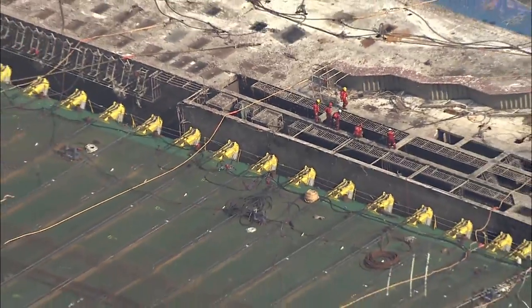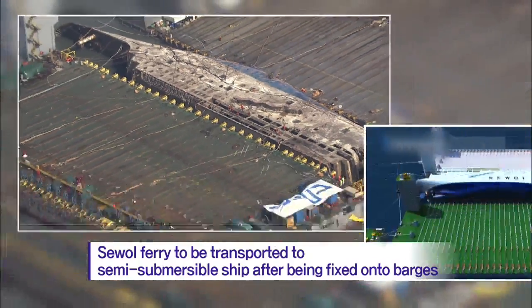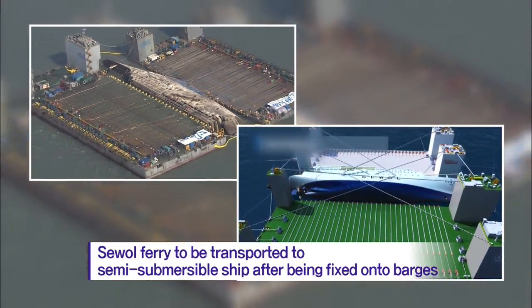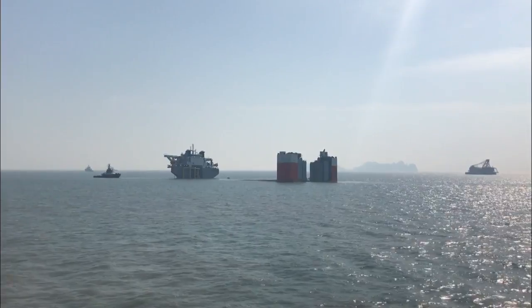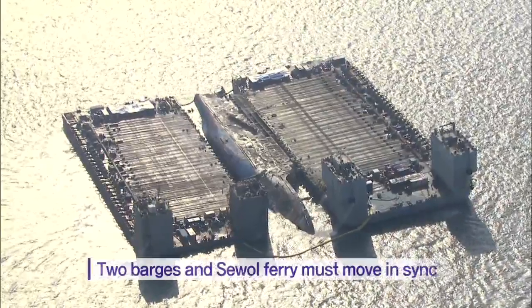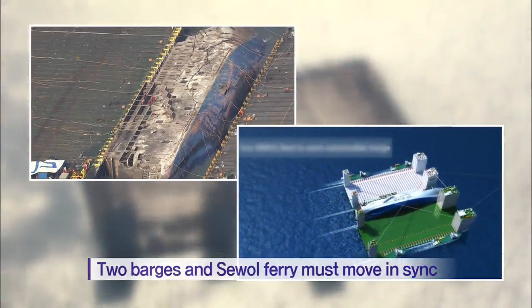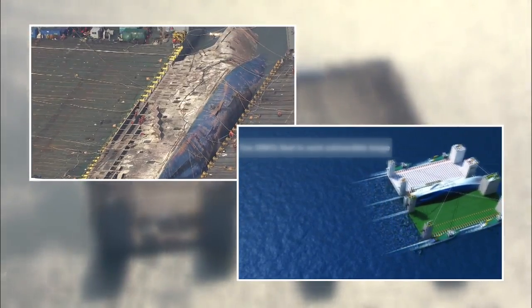After the Sewol ferry is lifted from the water and attached to two jacking barges, it will be transported to the semi-submersible ship. The transportation process is expected to be extremely difficult — the two barges and the Sewol ferry must be perfectly in sync, as they must move toward the semi-submersible ship at very low speed.